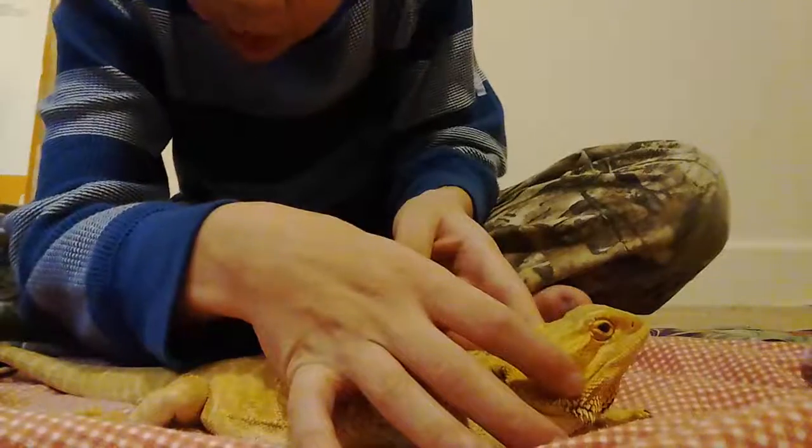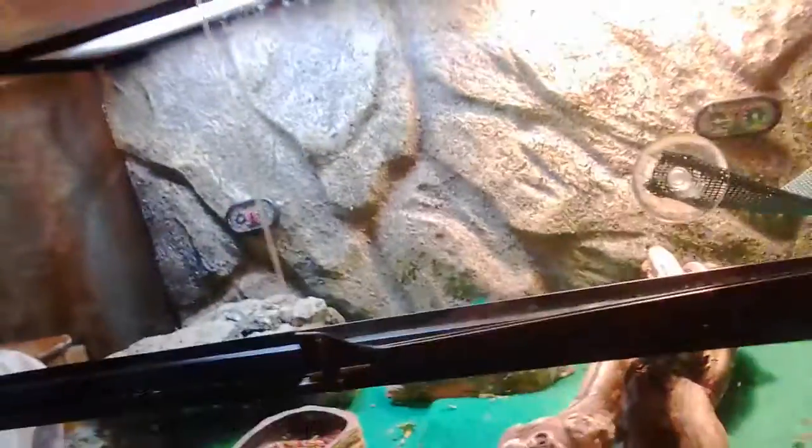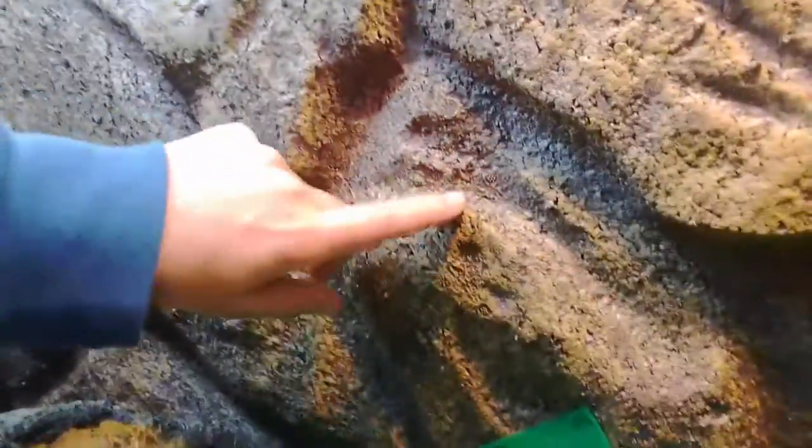So we're gonna go look at her cage real quick. This is Petey's cage - a 20 gallon cage, pretty nice. She has a hammock, log, water bowl, food bowl, and a rock. She also has a styrofoam ball she likes to climb on a lot.